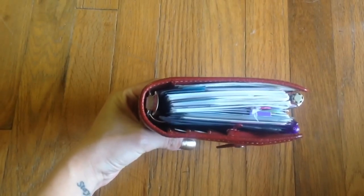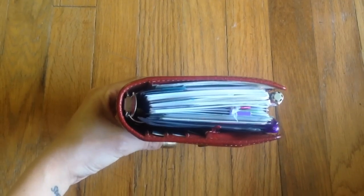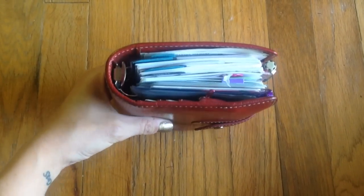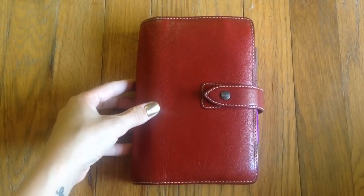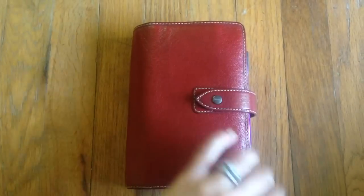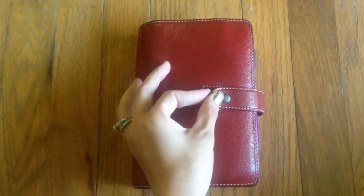My Malden is nice and fat, just the way I've always liked it to be. I'm not going to go into my entire setup today because I'm hoping to do another post and video about that soon, as I've got some new inserts coming. So today will just be a quick little video specifically about the wallet section of my planner, because I think we all know how to use a Filofax as a planner itself.